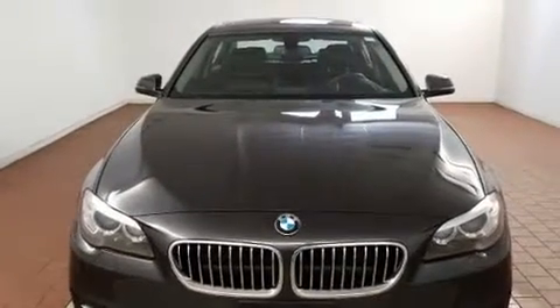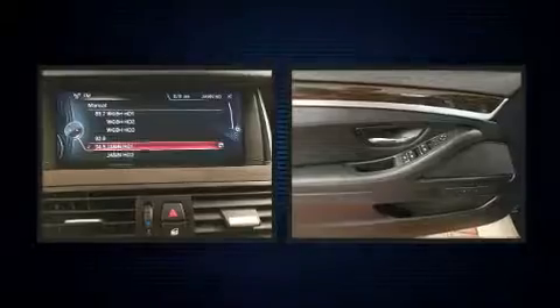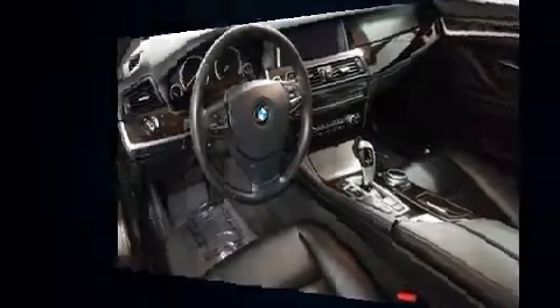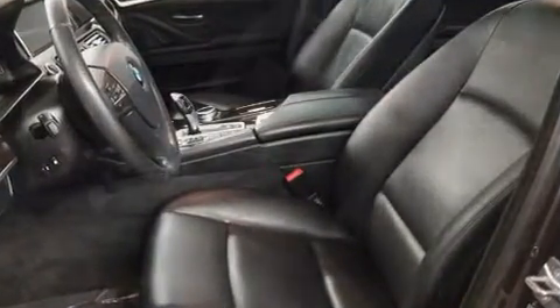The engine breathes better thanks to a turbocharger, improving both performance and economy. BMW prioritized practicality, efficiency, and style by including a built-in garage door transmitter, power front seats, and leather upholstery.